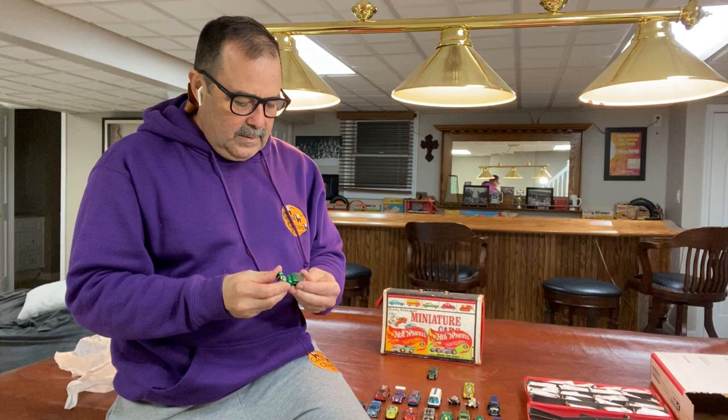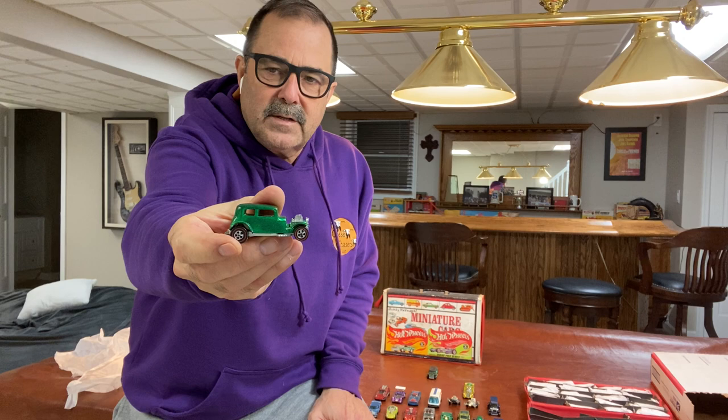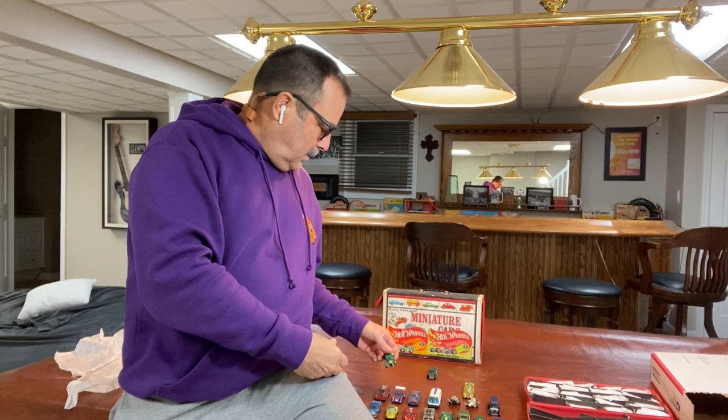Light tan interior, green Vicky — nice example of a green Vicky with that lighter tan interior. Sometimes it comes with more of a chocolatey brown, darker interior. But nice example of that.